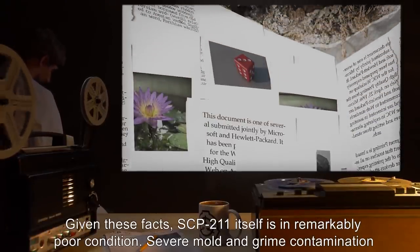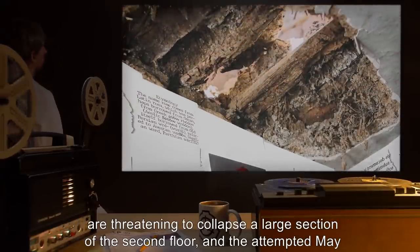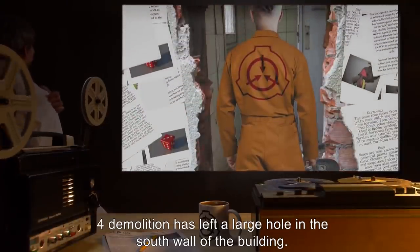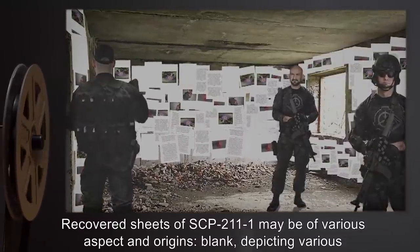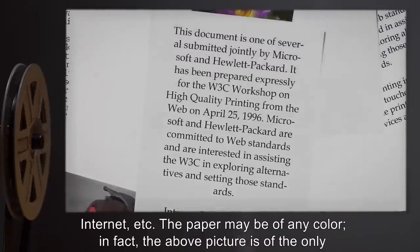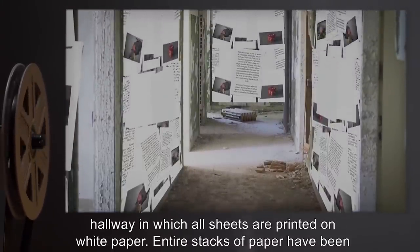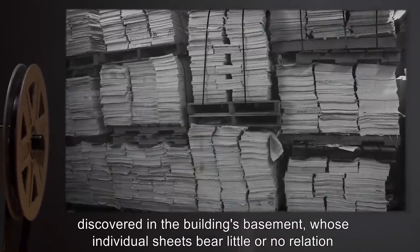Given these facts, SCP-211 itself is in remarkably poor condition. Severe mold and grime contamination are threatening to collapse a large section of the second floor, and the attempted May 4th demolition has left a large hole in the south wall of the building. Recovered sheets of SCP-211-1 may be of various aspects and origins: blank, depicting various images, ripped pages from books — most often encyclopedias or novels — printouts from the internet, etc. The paper may be of any color; in fact, the above picture is of the only hallway in which all sheets are printed on white paper.